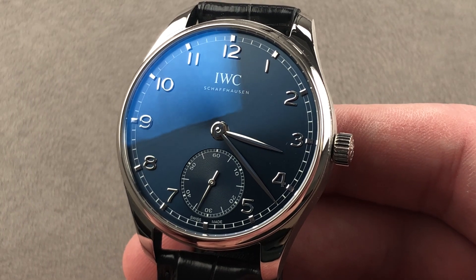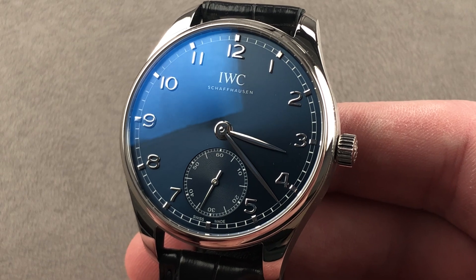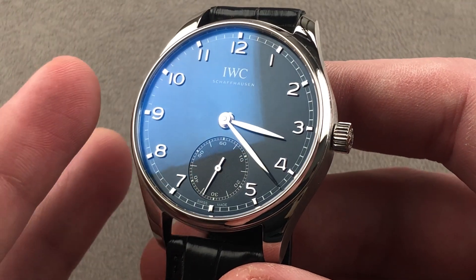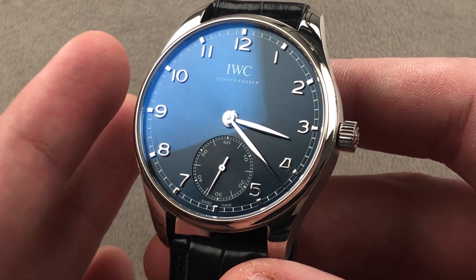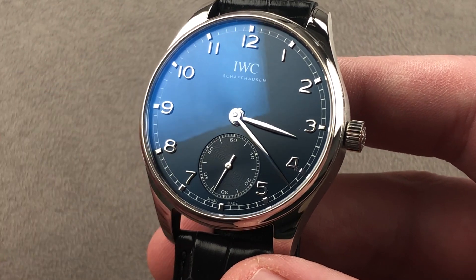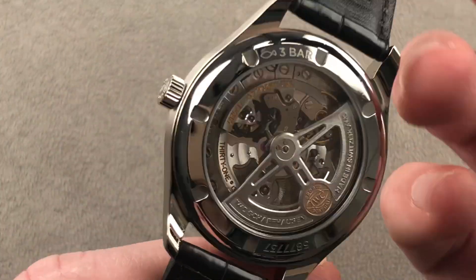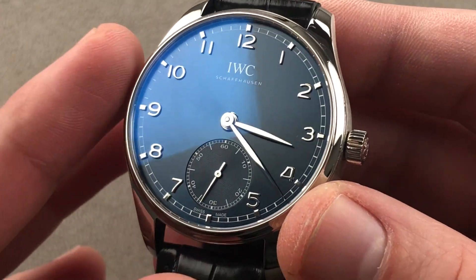Today we're discussing a model launched in 2020: the IWC Portugieser Automatic 40, reference 3583-05. This is a remarkably handsome watch that takes the Portugieser back to roughly the original size of the 1939 original. While the Portugieser was huge for its time, the caliber used was a pocket watch movement and the case in the 325 reference was about the size of what you see here.